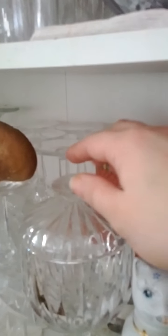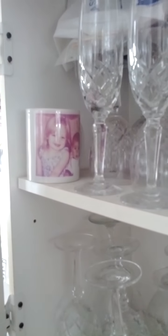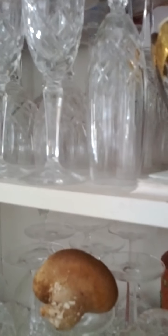Things have just kind of piled up in here. But I hardly ever use the crystal glasses anymore — we have a bunch of kids and they're very delicate.